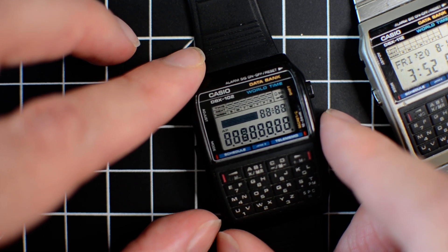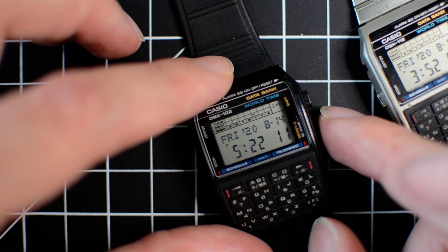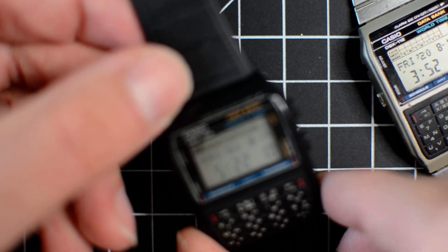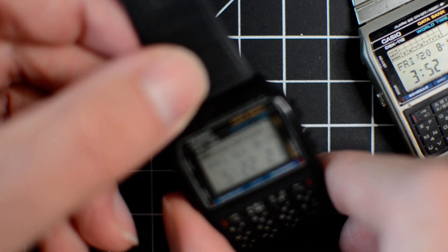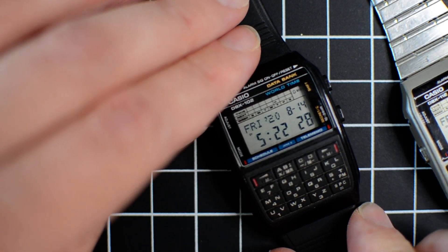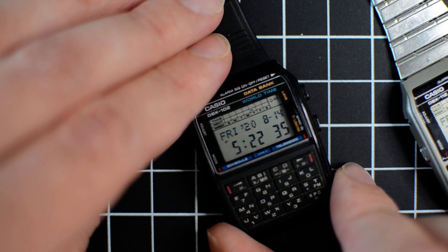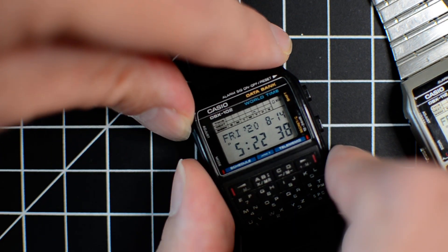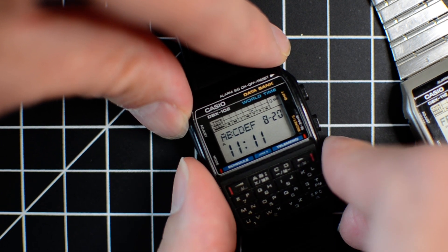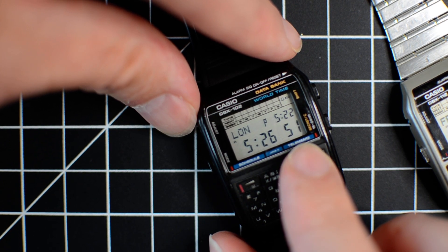Different models have different test modes beyond just that. Let's go through the modes. This is timekeeping mode. I'm not going to show how to set it — I have to keep the watch flush against the surface or it gets blurry; I'm using a nice camera but it can't focus any closer than this. The next mode is the telememo mode, then there's a schedule mode, a calculator mode, and a world time.